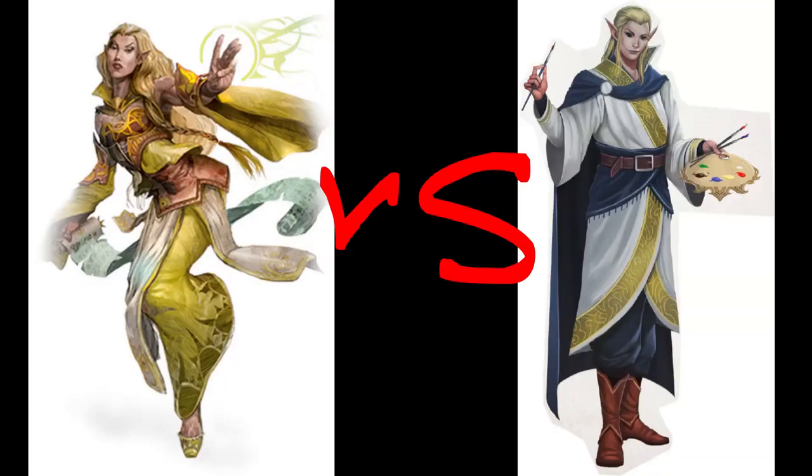In this video, I'm going to compare Elves as they appeared in 5th edition and Pathfinder 2.